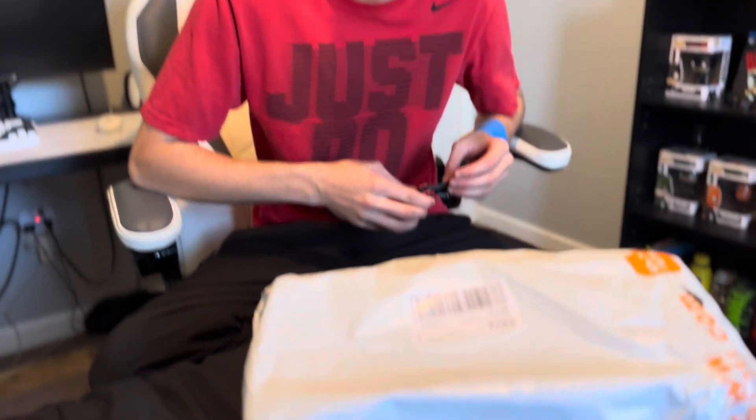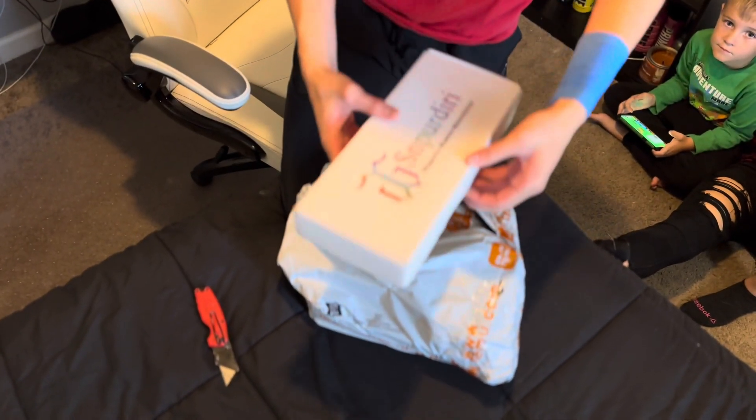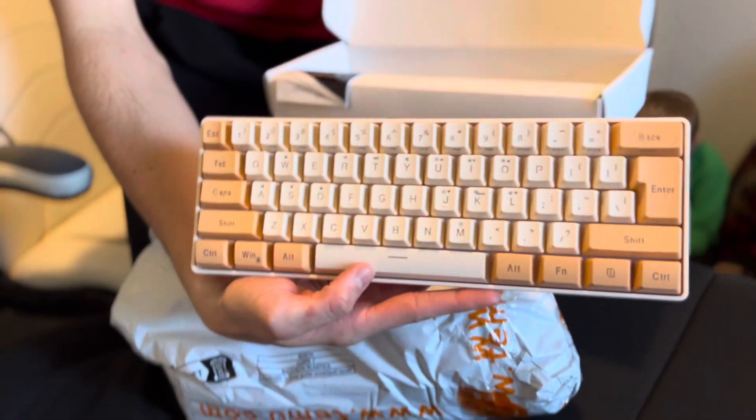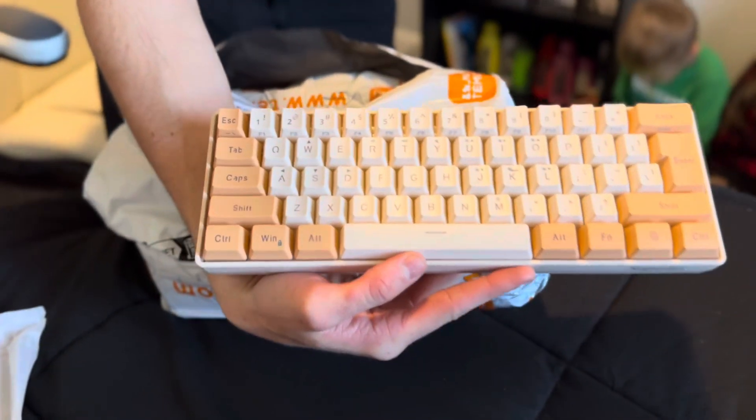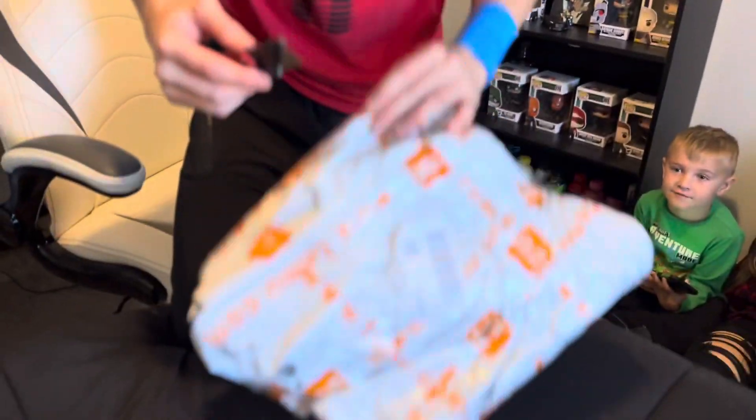Alright, so the rest of my packages came for this Halloween gaming setup. They all came from Temu. Thank god something like Temu exists because I'm poor and I can't afford anything other than Temu right now. This is that good Halloween theme — a package in a package. Oh god, that's how Temu does it.